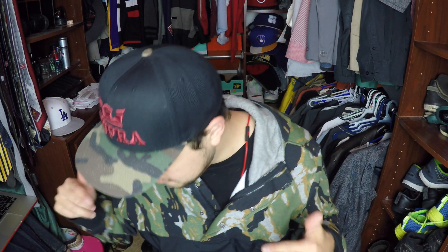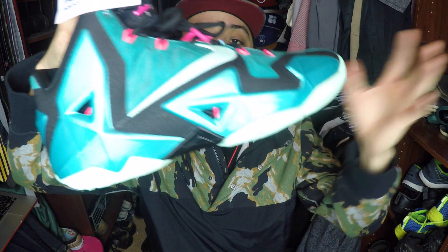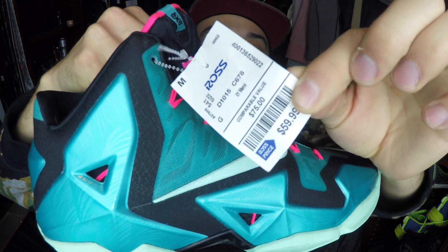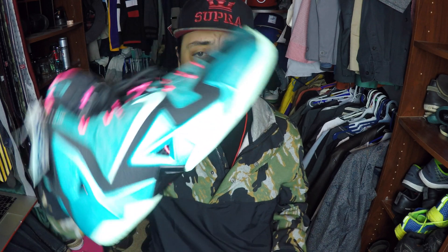I look down to the last rack and I find these shoes right here — the LeBron 11 South Beach for 60 bucks. Not only did I find a pair of LeBrons at Ross, but I found them in my size.